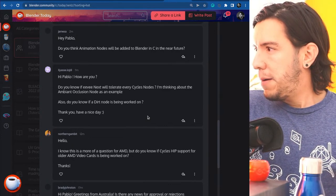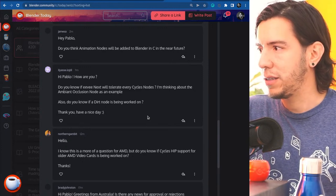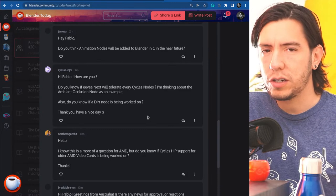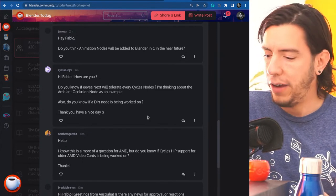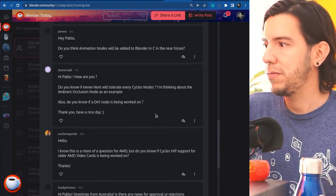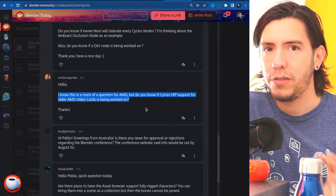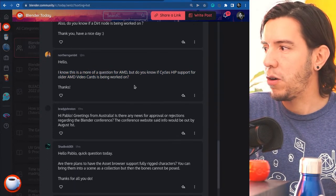Yesc asks: will EEVEE Next support every Cycles node, like the ambient occlusion node, and is a dirt node being worked on? There's no news of a dirt node. EEVEE Next should be closer to Cycles but still focuses on being flexible and real-time, not purely a path tracer like Cycles. On HIP support for AMD cards: AMD promised it — latest cards first, then working back — but that's a question more for AMD.